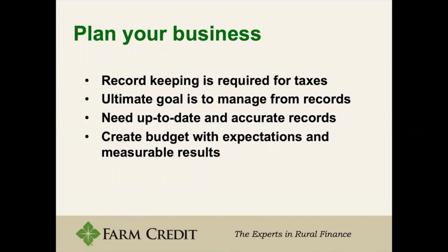You need up-to-date and accurate records, because without good records you can't manage from them. You want to create a budget with the expectation of measurable results, which goes back to SMART goals — making sure they're obtainable, specific, and timely. It's discouraging and throws your whole business model off when you say you're going to do something in a year when you know it's not realistic.